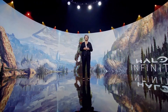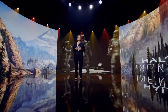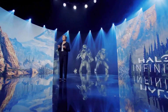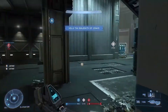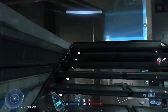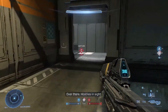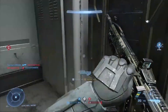Let's see Ryzen 7000 and Zen 4 in action for the first time. What you're seeing is 1080p gameplay footage of Halo Infinite running on a pre-production 5nm Ryzen processor. You can see beautiful gameplay at very high frame rates, and all of those Zen 4 cores are running at 5 gigahertz during this demo. This is the next-generation of gaming and PC experiences from AMD.